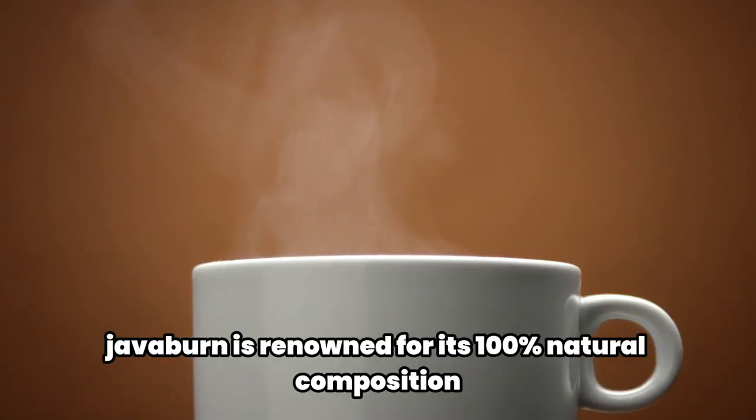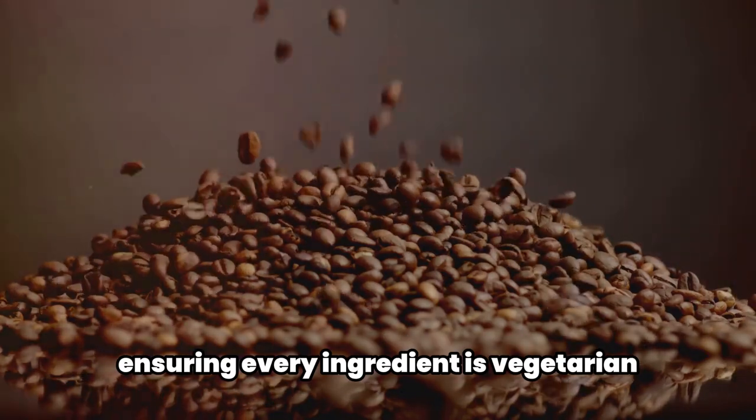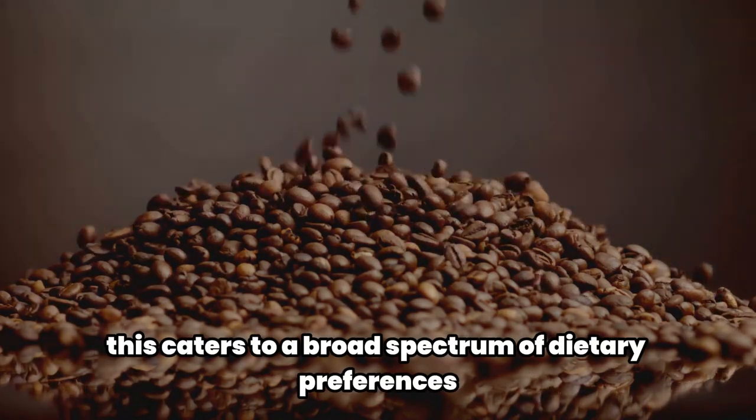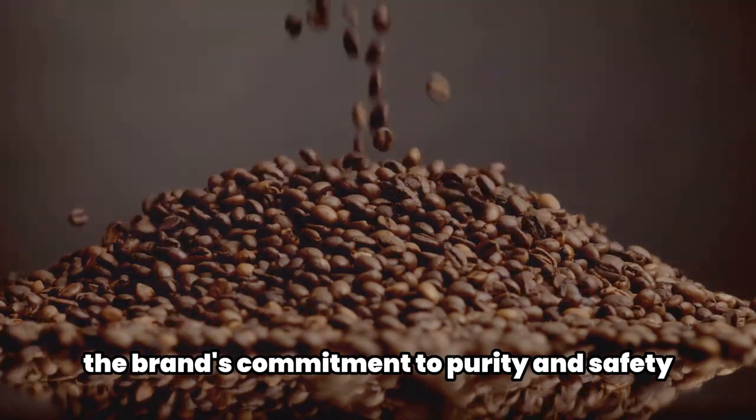JavaBurn is renowned for its 100% natural composition, ensuring every ingredient is vegetarian, non-GMO, and gluten-free. This caters to a broad spectrum of dietary preferences and underscores the brand's commitment to purity and safety.